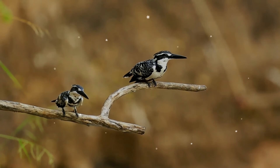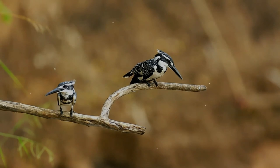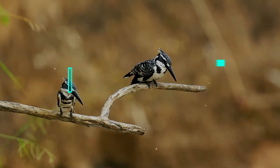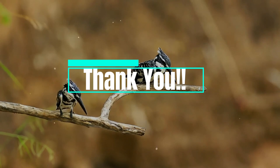The pied kingfisher sometimes reproduces cooperatively, with young non-breeding birds from an earlier brood assisting parents or even unrelated older birds. Nice to see you till the end — take care, and we will meet again pretty soon.